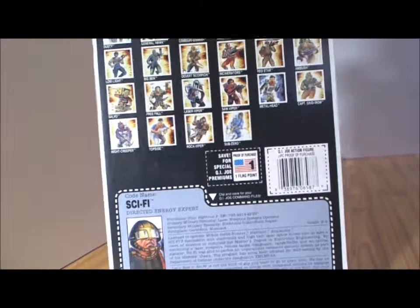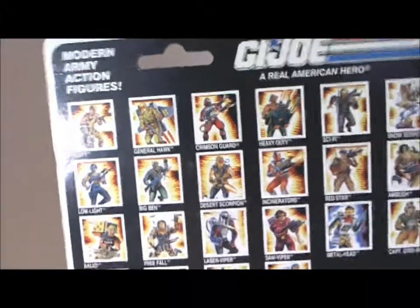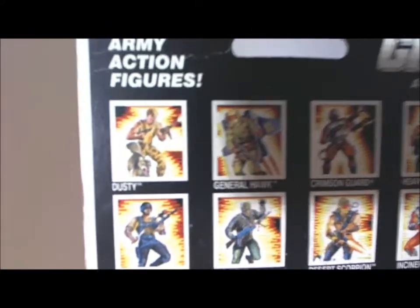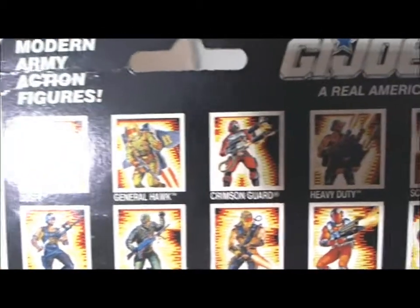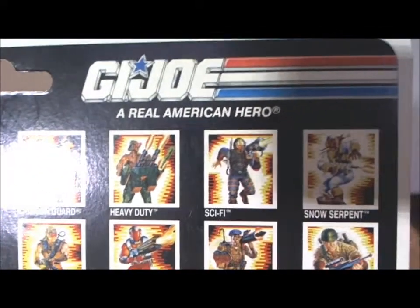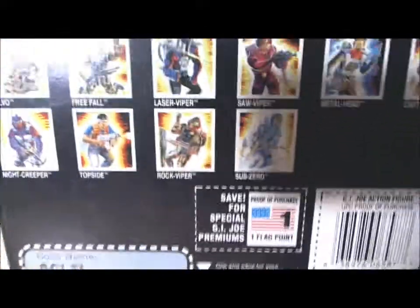The back of these cards — which I've always liked — is the fact that there are other Joes that you can collect in the series. For example, you had Dusty, General Hawk, Crimson Guard, Heavy Duty, Sci-Fi — which I have here — and Snow Serpent. So obviously all these figures are from the DiC series, that's why they look different.